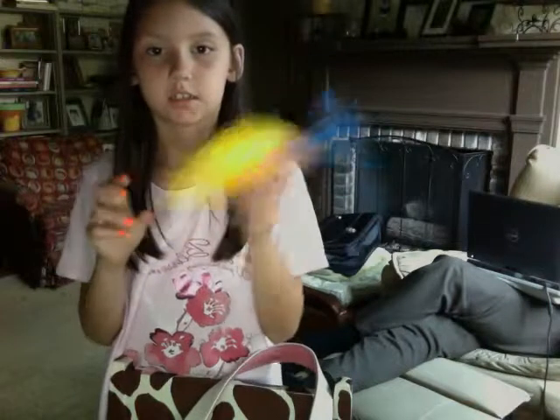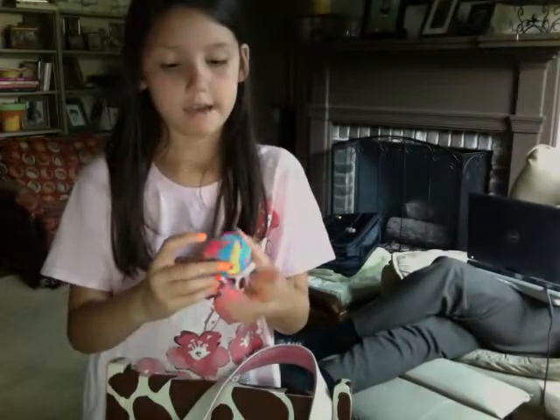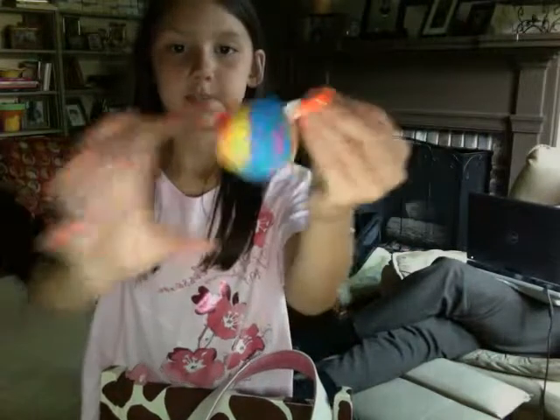I have this dart that you can throw in the water and dive in and get it, or you can just throw it for fun. I have a ball that's like spider.